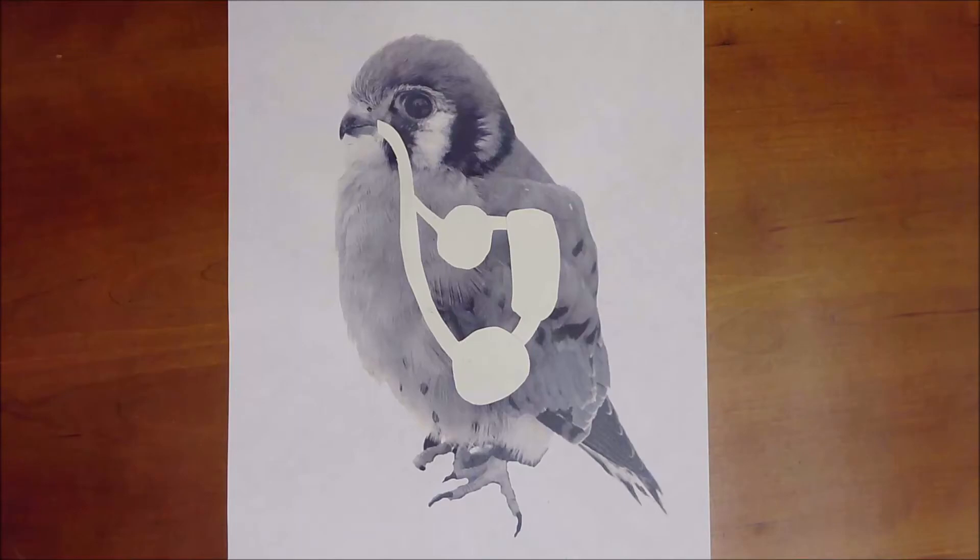How do birds breathe? Their respiratory system is very different than ours. The trachea delivers air from outside into the respiratory system. Nine air sacs are located within the body cavity. These air sacs store air and can expand and contract to move air like bellows. That's important because the lungs themselves are rigid — they cannot move like ours.